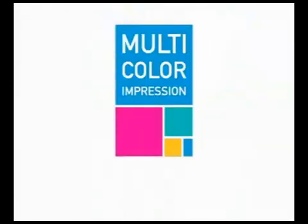Multicolor Impression. Trodat — a step ahead.